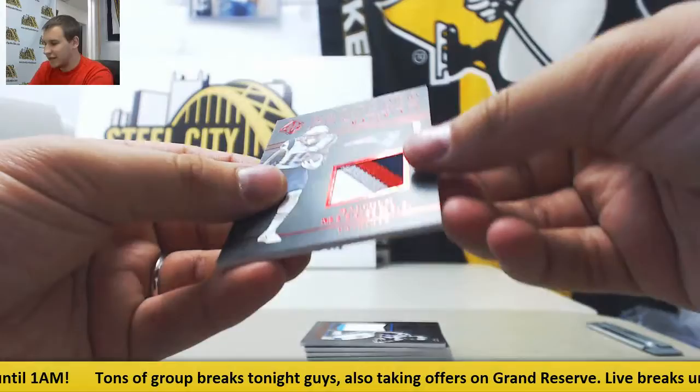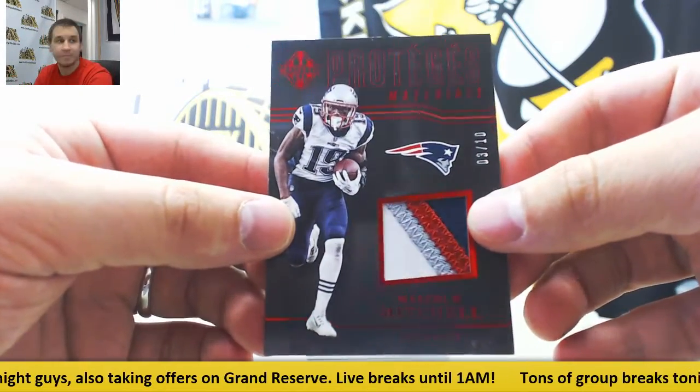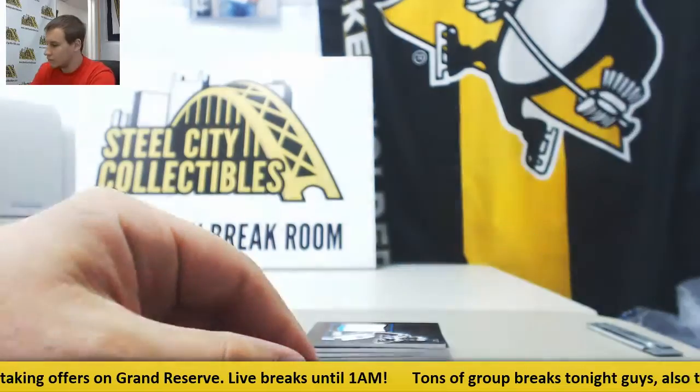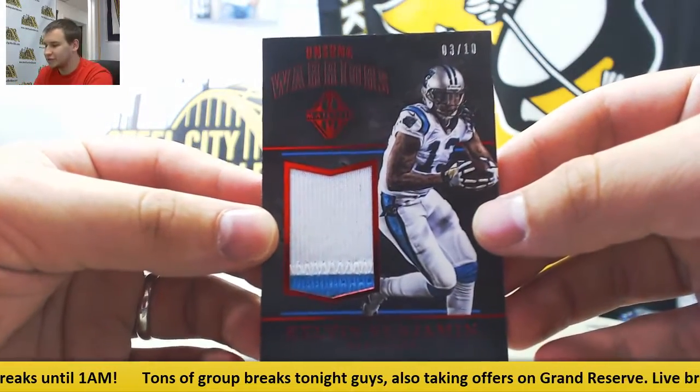First hit is a patch, number 3 of 10, Malcolm Mitchell. Protégé's Material is Ruby. Next is also 3 of 10, Kelvin Benjamin patch, Unsung Warriors.